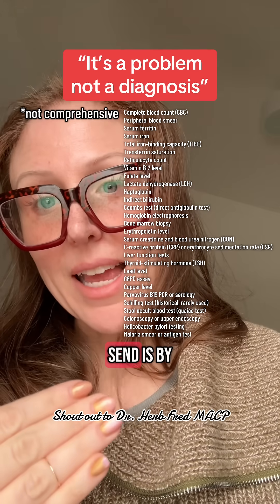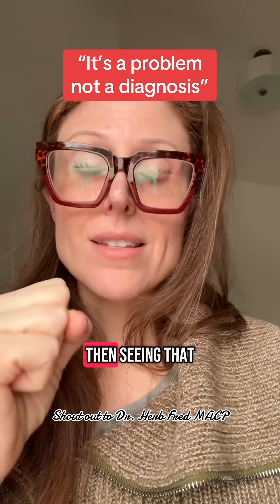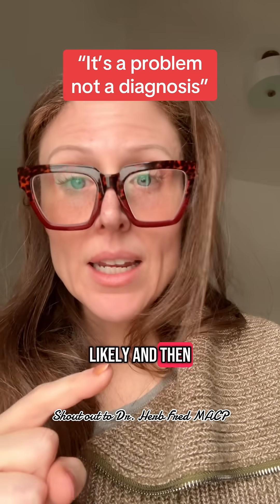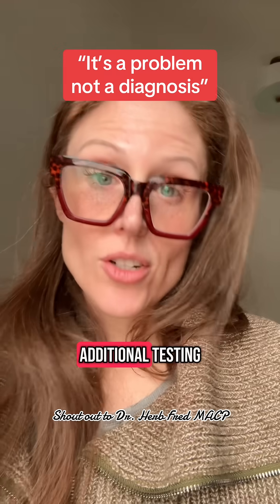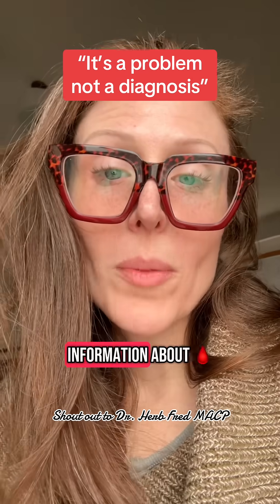The way we figure out which tests to send is by a good, careful history, then seeing that individual patient — what makes most sense for them, what is most likely. Then we can proceed in a stepwise fashion, starting with initial testing, and if that's not revealing, moving on to additional testing. That's how we get from problem to diagnosis. Follow for more information about blood.